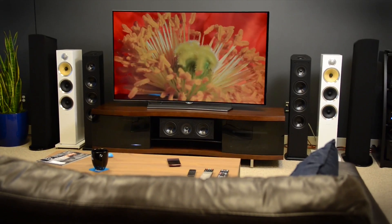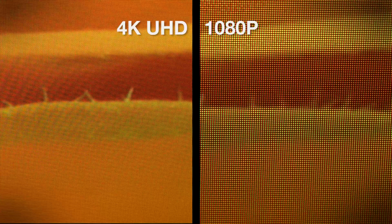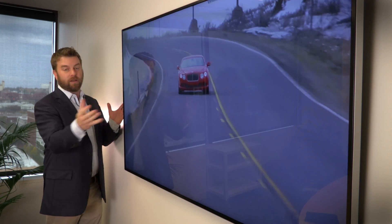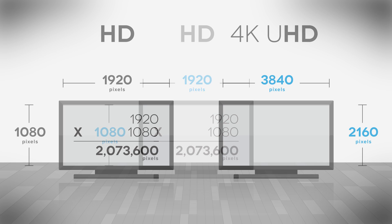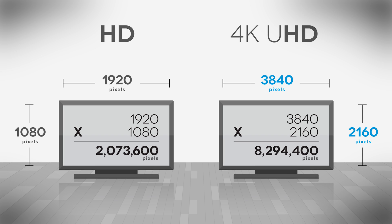4K Ultra High Definition offers four times the resolution of 1080p Full HD televisions. If you walk right up close to a 1080p TV and really get in there, you can see individual pixels like super fine graph paper that handle a tiny portion of the bigger image. On a 1080p TV, you get 1920 pixels across and 1080 pixels top to bottom — that works out to over 2 million pixels on a screen. But 4K Ultra HD has four times that: 3,840 pixels across and 2,160 pixels down, for a total of over 8.2 million pixels. That's just a ton of pixels.